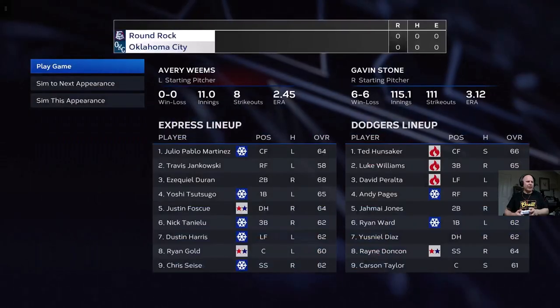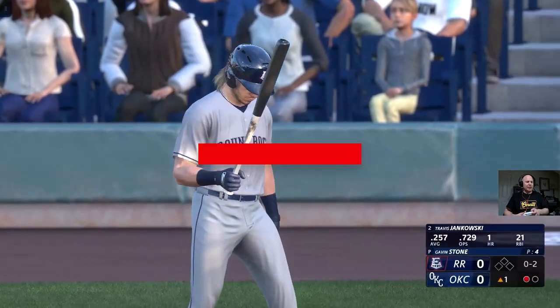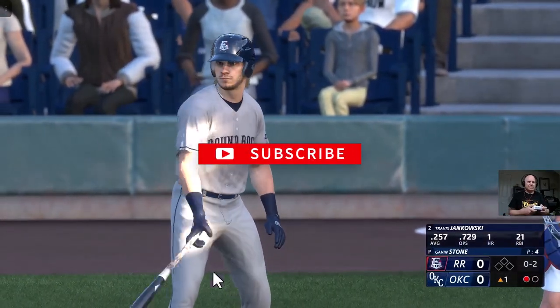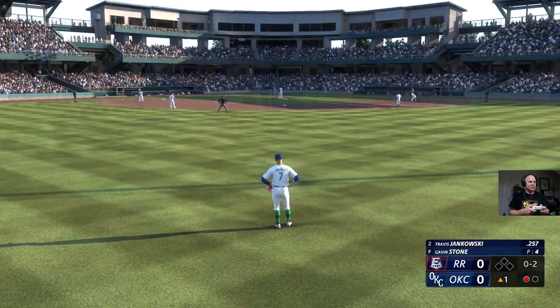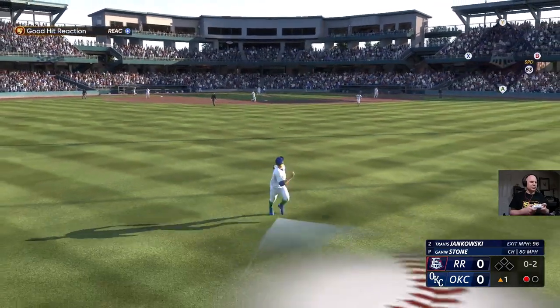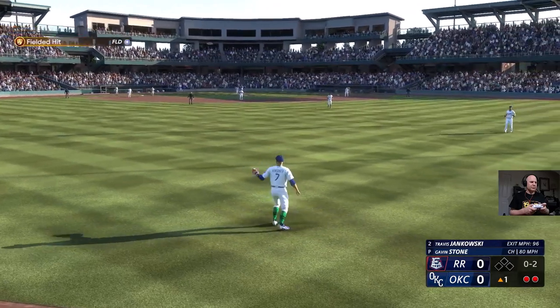We're fielding. I'm leading off. And here is Travis Jankowski. This is a guy you got to keep an eye on when he digs in — definitely been known to drop a drag bunt from time to time, and he's pretty good at it, Chris. He creates a sense of urgency for the defense because of the speed and the ability to put down that bunt.